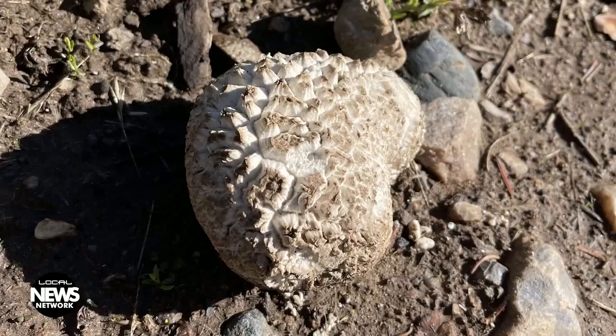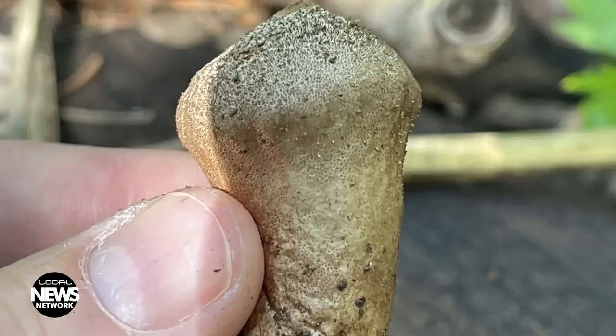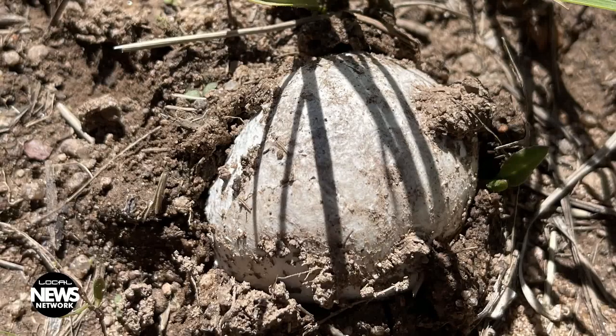Another one you might find growing in your backyard is a puffball. These things are really hard to misidentify because nothing looks like them. They can get big, and some of them are really tiny. Not only are these food, but they are full of nutrients — lots of vitamins and minerals.